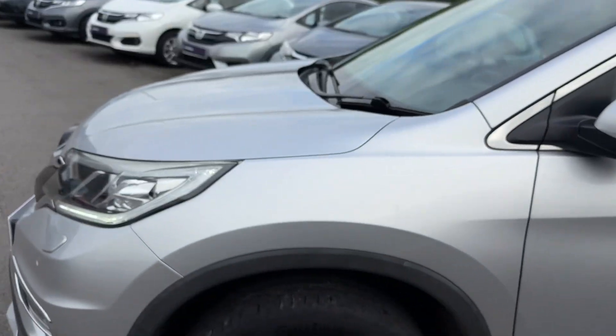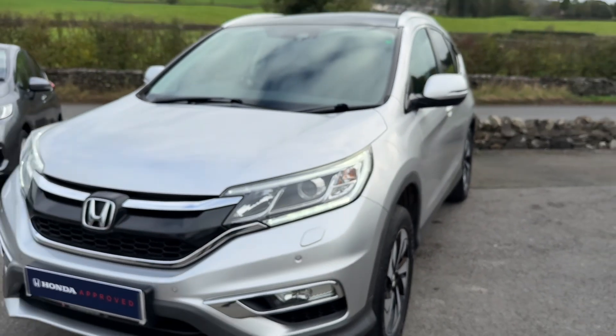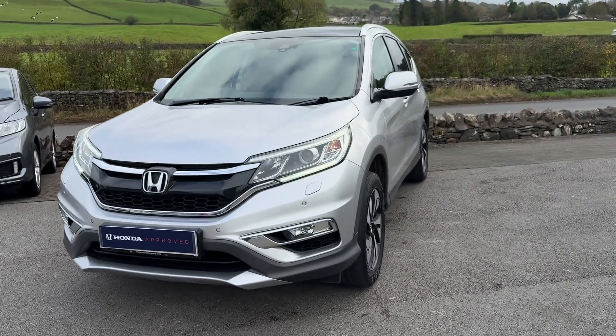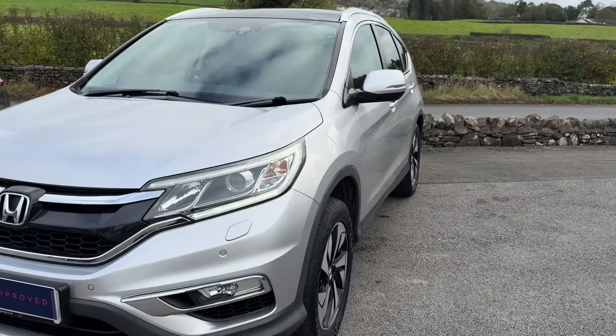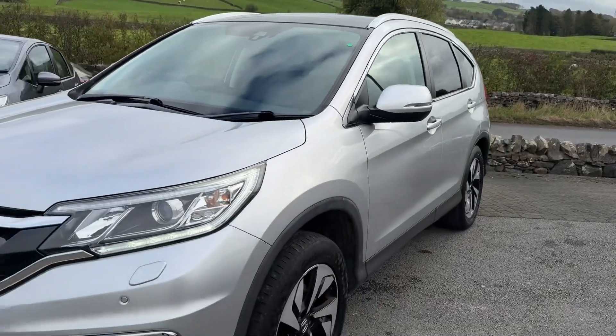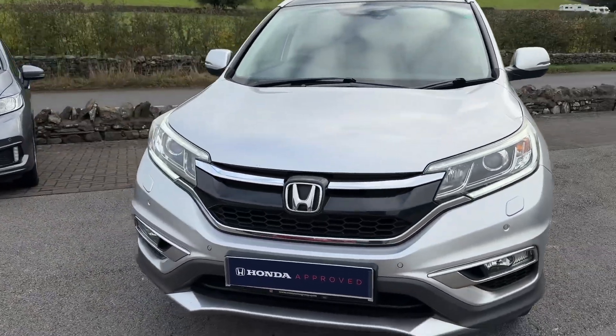So you've got loads of features: front and rear sensors, rear camera, LED daytime running lights, fixed glass roof, and so much more. It's the 1.6 diesel with automatic transmission, making it a really smooth car to drive. The diesel is especially great on fuel if you're doing lots of miles.